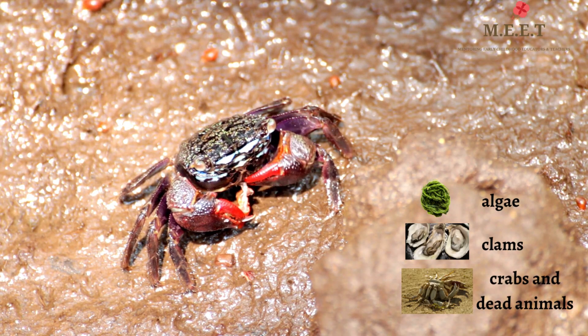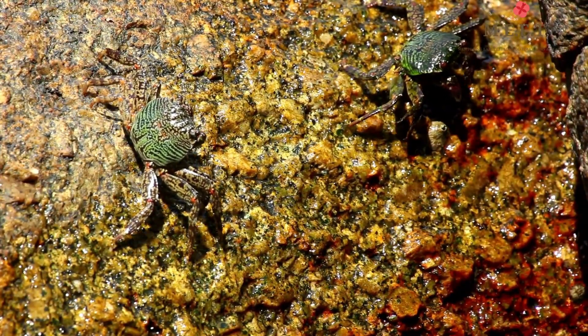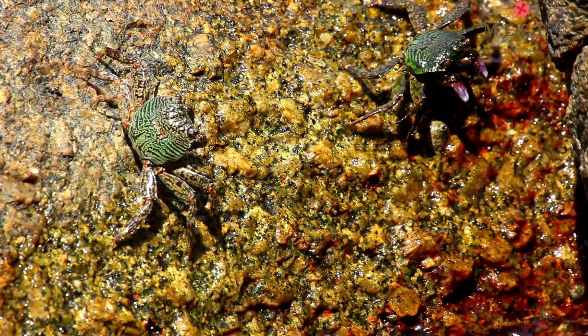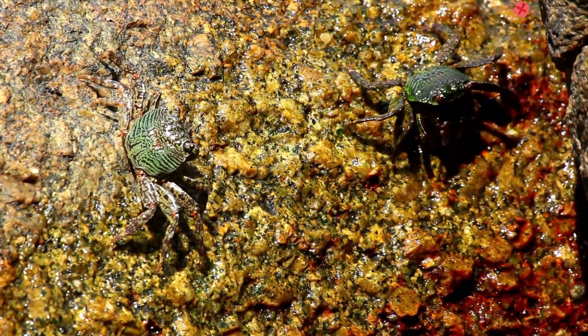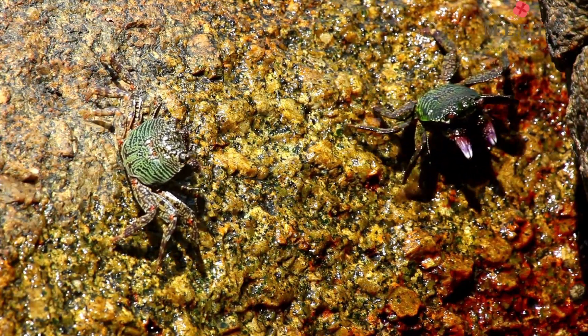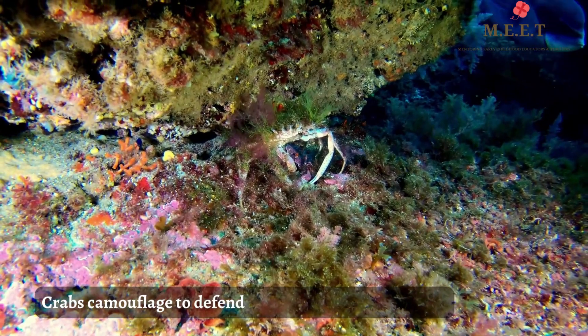Crabs communicate with each other through sound. They wave their pincers or produce drumming or flapping sounds to get the attention of other crabs. They also have a distinct quality of camouflaging themselves to defend against predators.